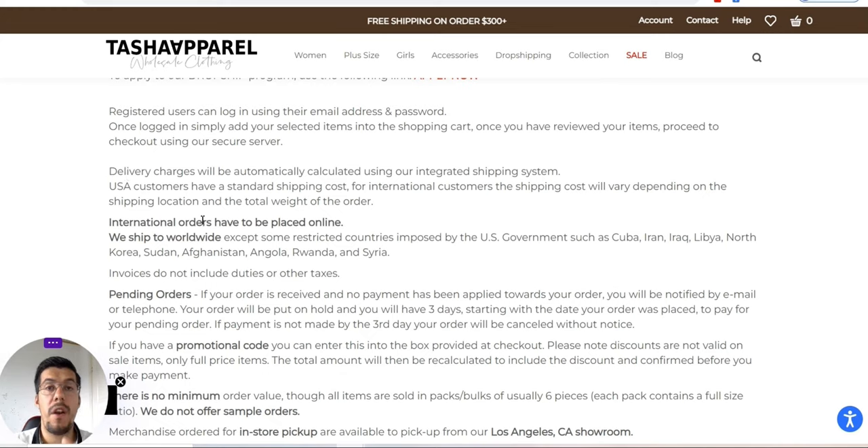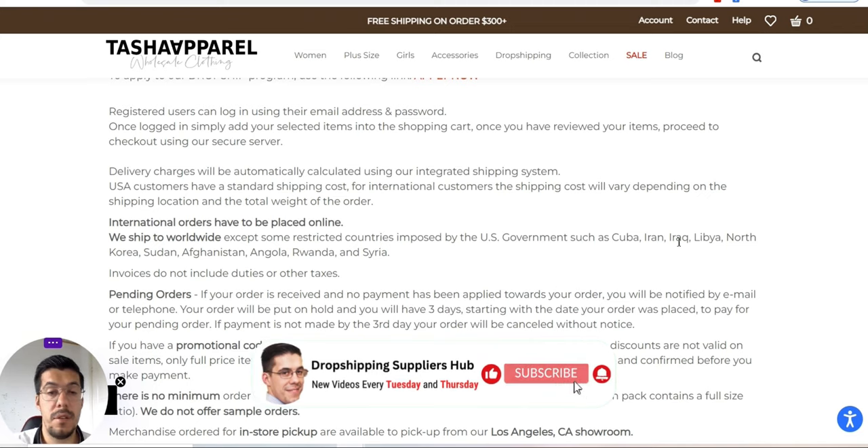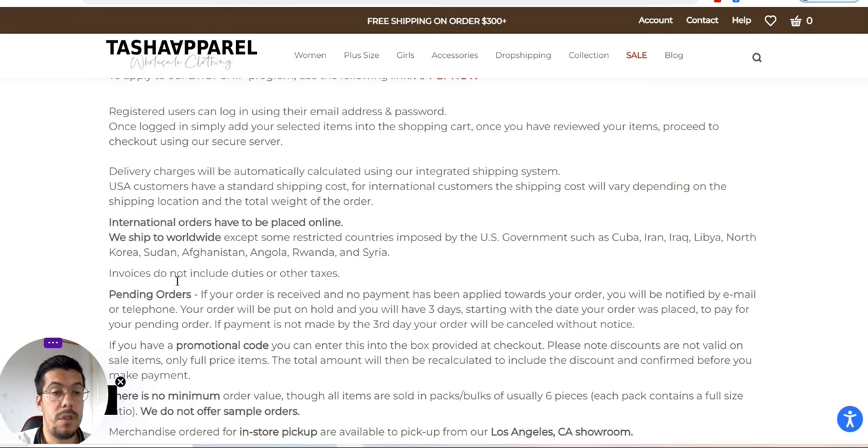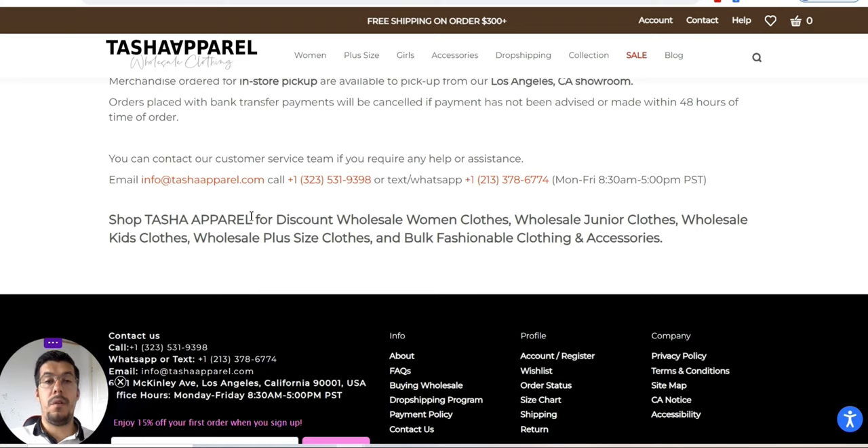International orders have to be placed online. They also ship worldwide except to some restricted countries. Invoices are not included — duties or other taxes are not included. There is no minimum order value. Please make sure you go through their website and check much better than I did.